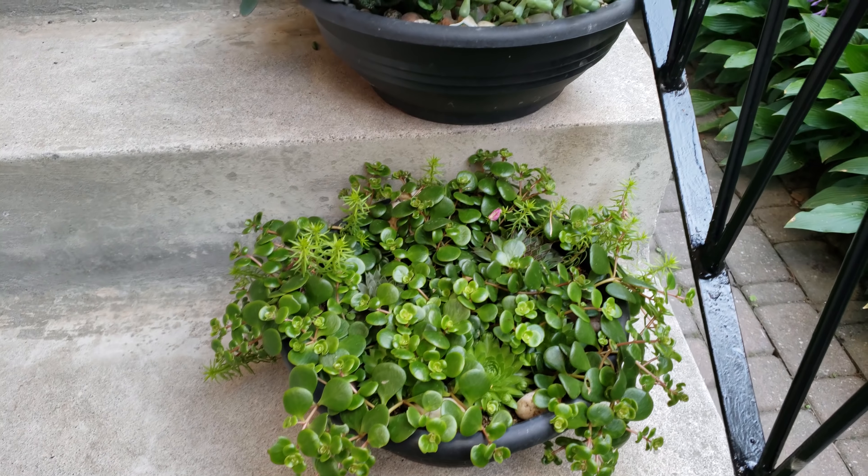Look how pretty this looks — see if I can get the camera to just behave. And we have all of the hostas here blooming quite lovely — it's such a pretty little purple flower.